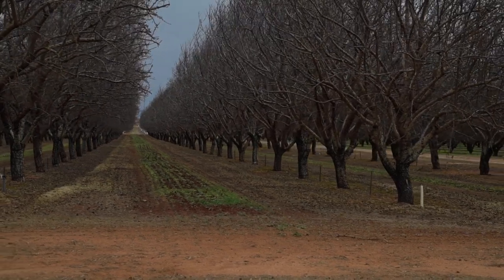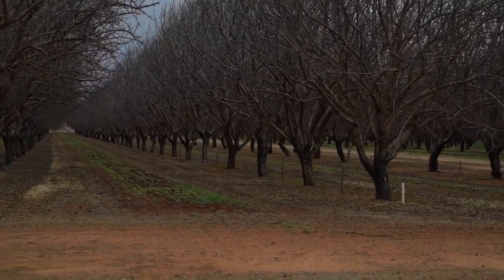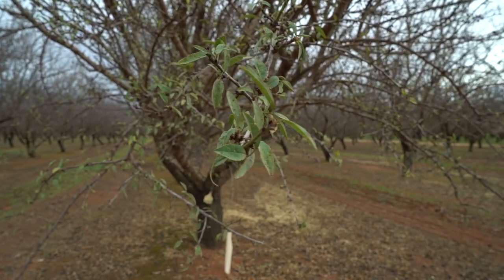Custodia is a co-formulation of two common fungicides to assist with disease control in almonds. Using Custodia we're mainly targeting blossom blight and brown rot, but also shot hole and rust.